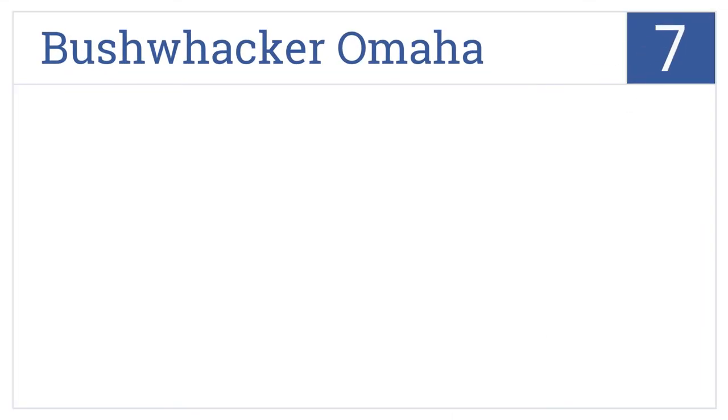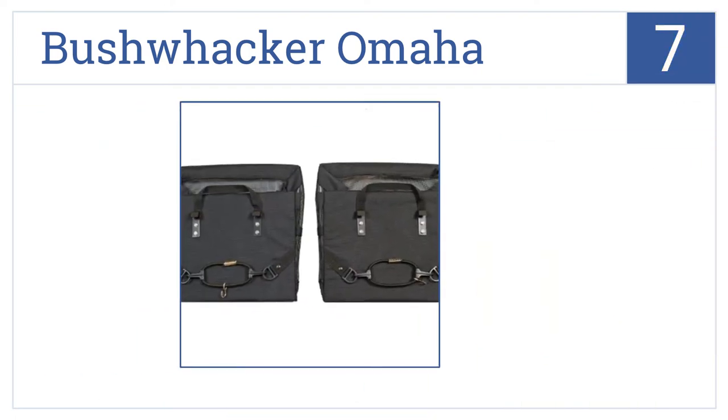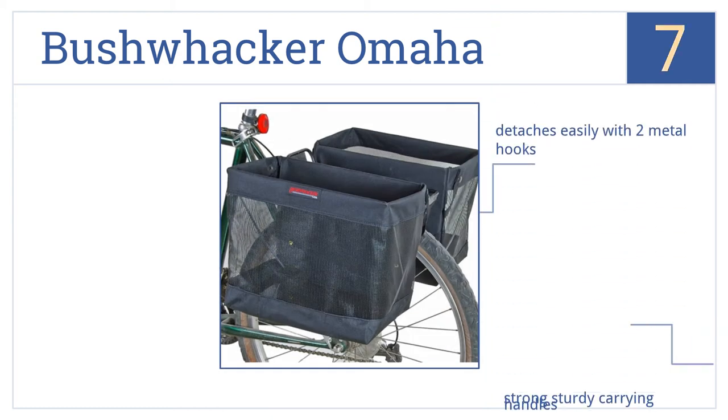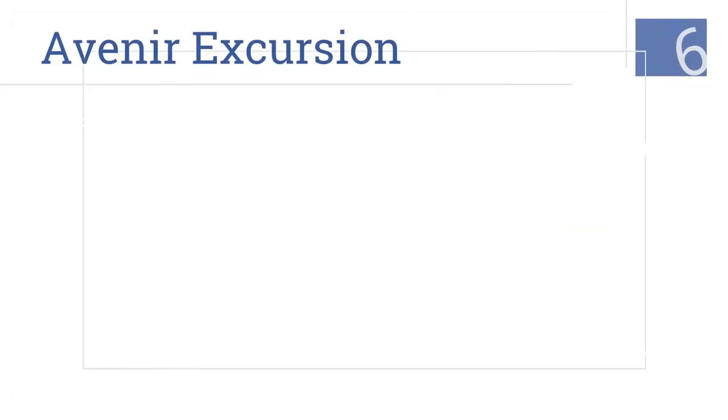At number seven, go green on your next grocery store trip with the dual pannier Bushwhacker Omaha, which can accommodate one full-sized grocery bag in each pannier and stores flat when not in use. It has a three-point mounting system and the panniers detach easily with two metal hooks. They also come with strong, sturdy carrying handles.